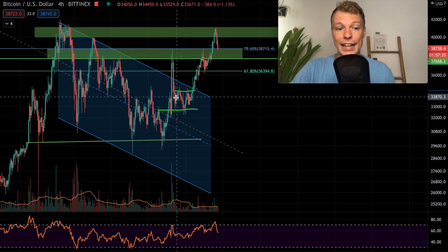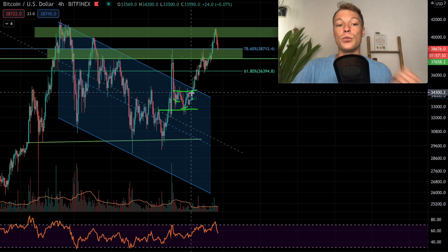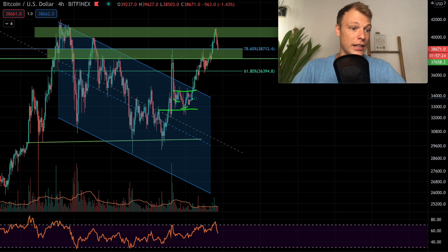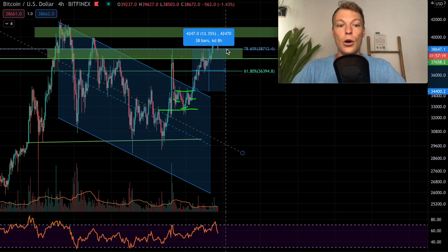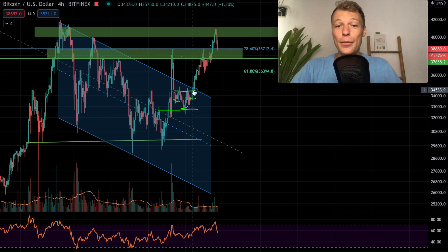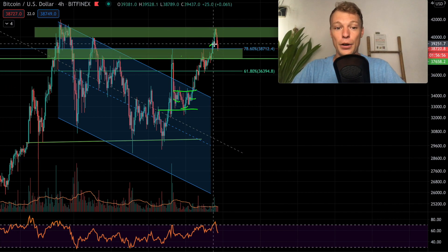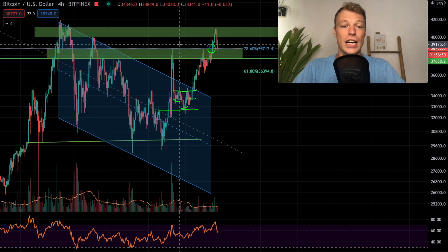We were forming a reversal pattern — an inverse head and shoulders with a clear neckline. We had the left shoulder, head in the middle, right shoulder, then we broke the neckline. That is the moment we opened a long position on the channel, which is still in profit right now. If you took this long with me, you would be approximately 12% in profit, and we have seen a continued rally in the price of Bitcoin.